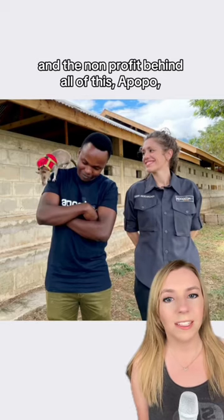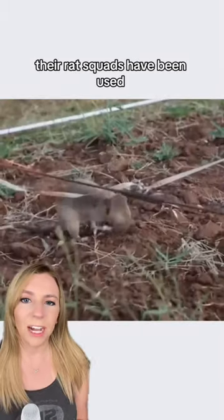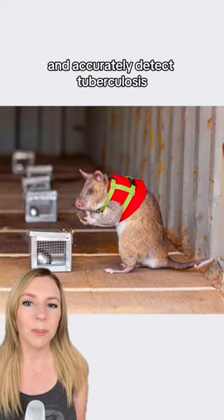The non-profit behind all of this, Apopo, isn't new to training life-saving rats. Their rat squads have been used for years to sniff out landmines, and they can quickly and accurately detect tuberculosis.